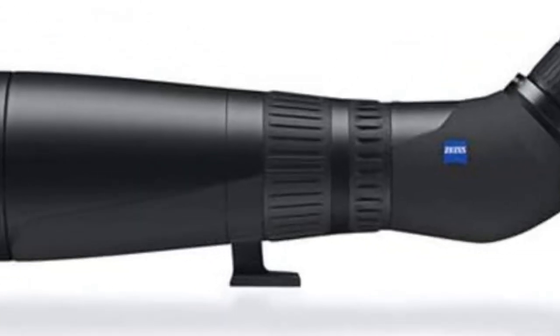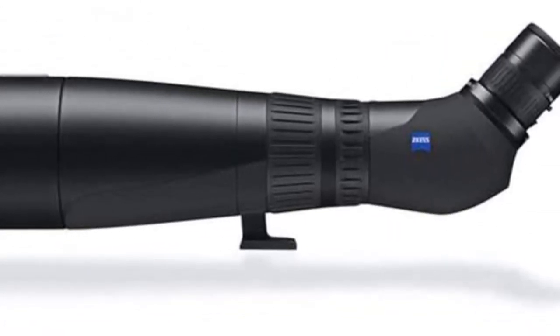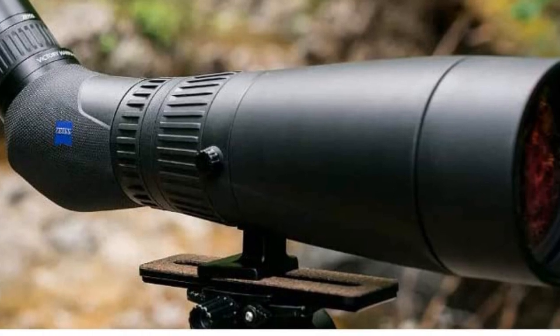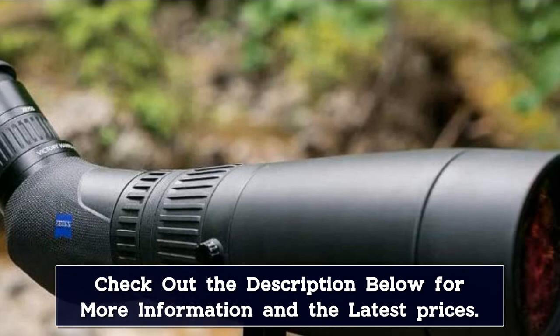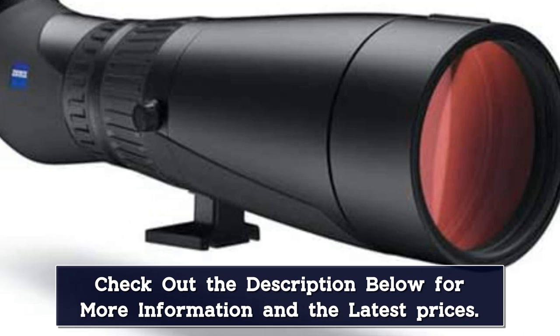Then feather the focus for precision. However, at 4.5 pounds, this is a beast to pack, which makes it a better choice for a back deck or base camp optic. And at nearly $4,000, most of us aren't willing to subject the Harpia to the indignities of the field. That's too bad, because it's durable and well-balanced for just about any tripod work.